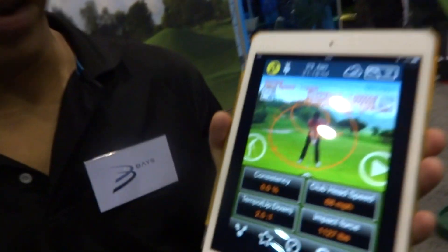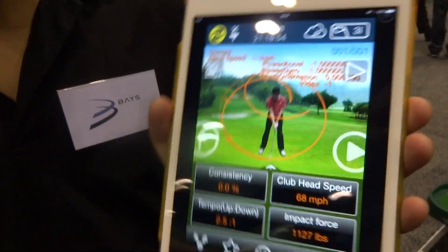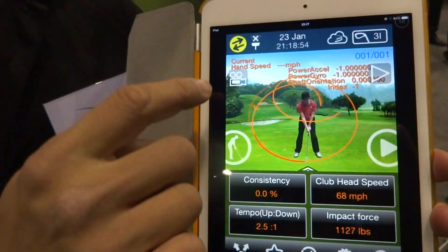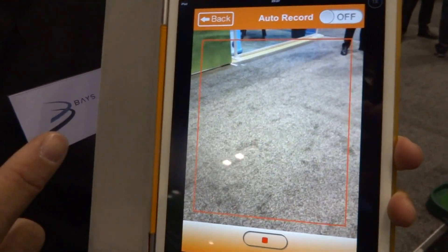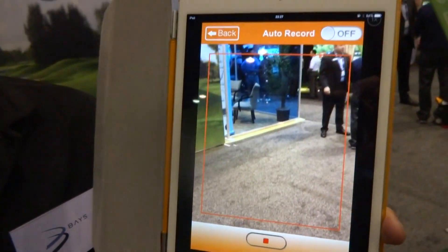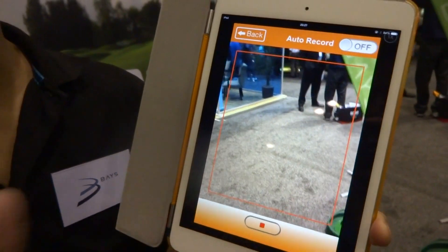Hello, nice to meet you. Right now we have the 3Bays GSA and also the GSA Pro app. We have new features — we have auto video recording so that when we are using the GSA together to record your swing, it records your swing parameters and captures your body motion. Once you click, it records your body motion together with the parameters.